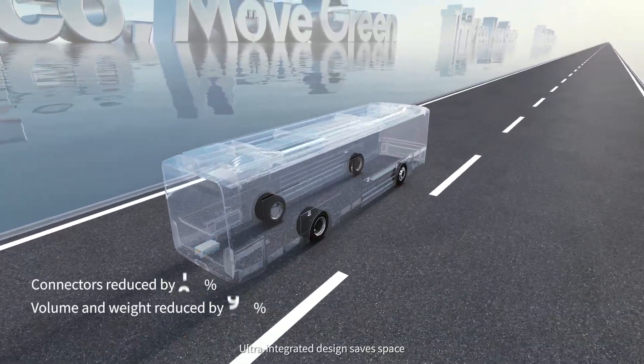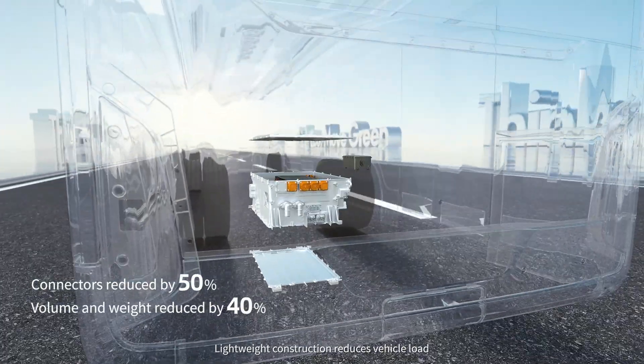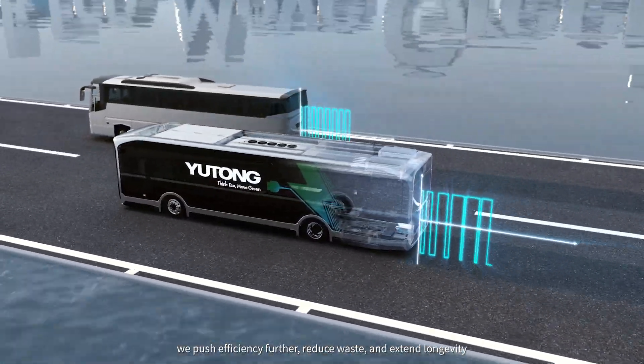Ultra-integrated design saves space. Lightweight construction reduces vehicle load. With silicon carbide tech, adaptive variable frequency control, and over-modulation, we push efficiency further, reduce waste, and extend longevity.